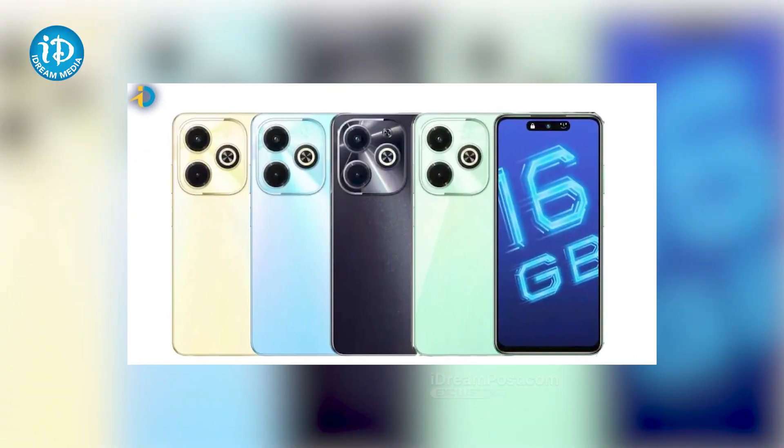This smartphone features a 6.5-inch HD+ IPS LCD display. It has a 90Hz refresh rate. The phone's peak brightness is 480 nits. It has the Unisoc T606 processor.